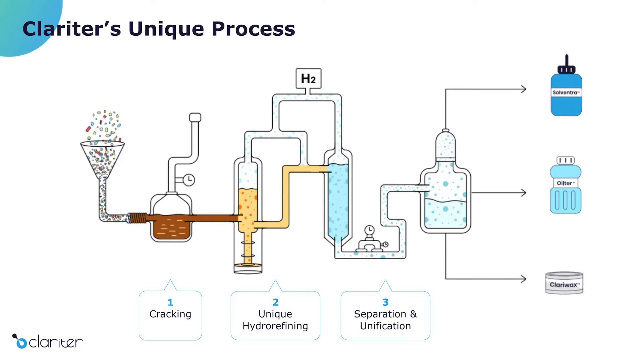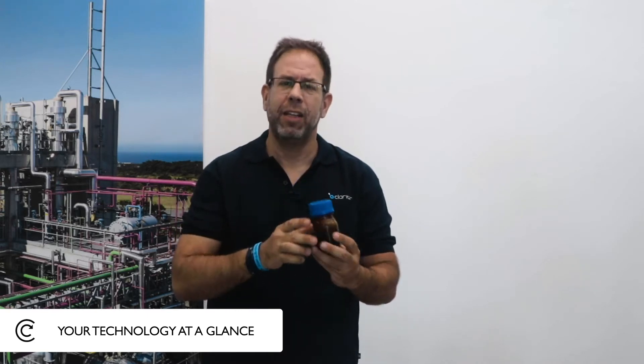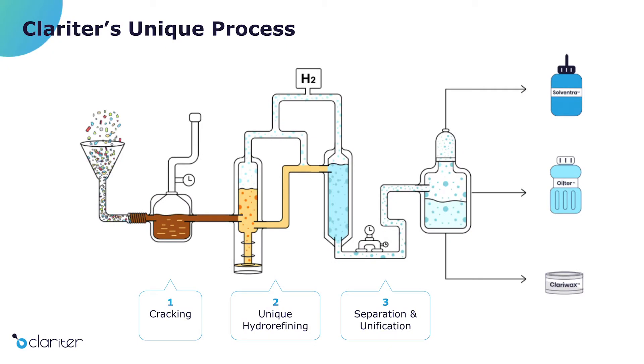First, we thermo-crack the plastics and convert it into a mix of hydrocarbons that looks and smells like crude — or shall I say, light crude. Thereafter, we do a process of hydro-treatment where we take the sulfur out, we take impurities out, we take the double bonds which make the smell, and we take the color out.